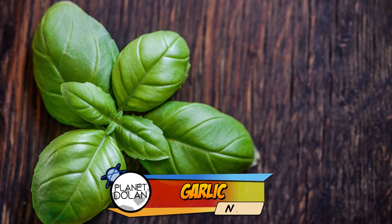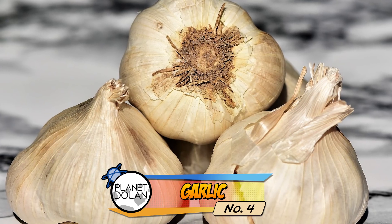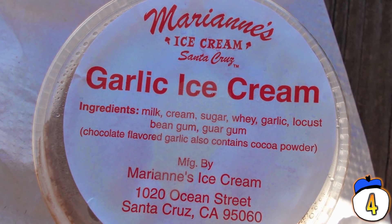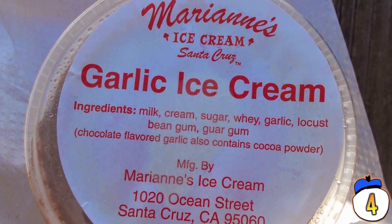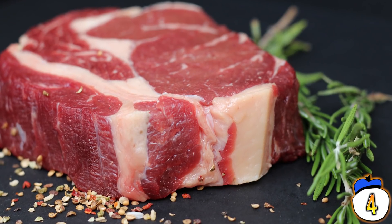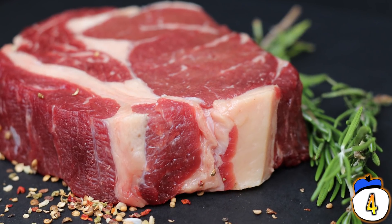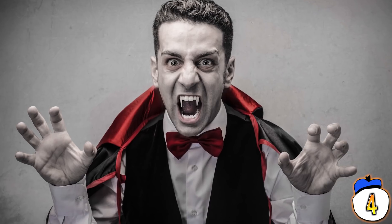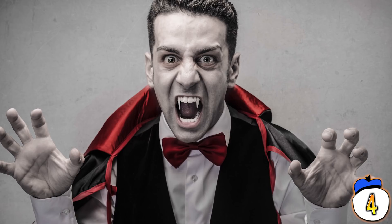Number 4: Garlic. Like basil, there's nothing particularly wrong with garlic in the right context. It's just that ice cream isn't the right context. It would be like if you had a nice chocolate cake and you just smashed a steak right into the middle of it — both of them are great, but why would you put them together? This would be a good bait-and-switch to pull on Dracula though.